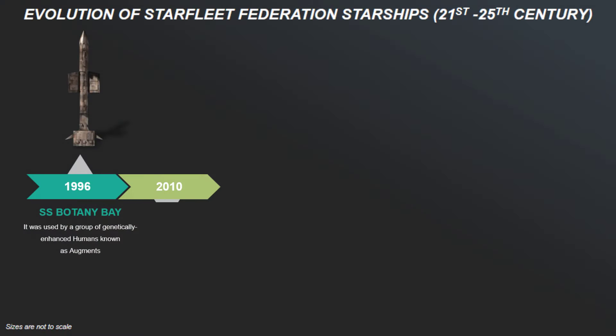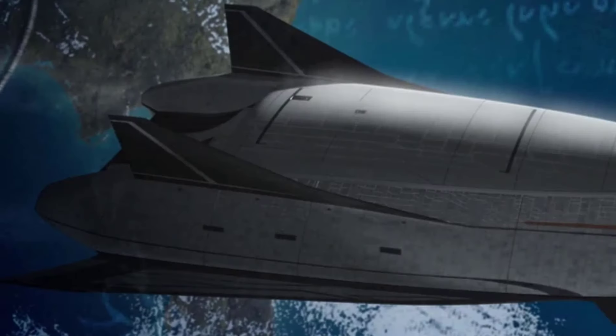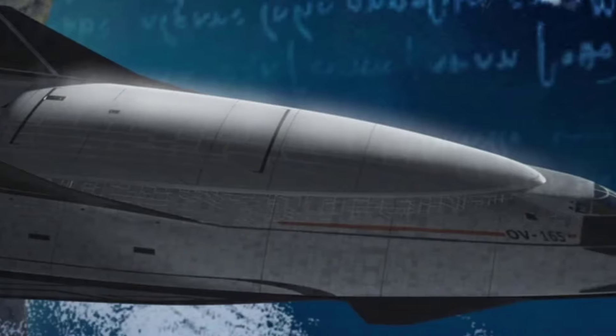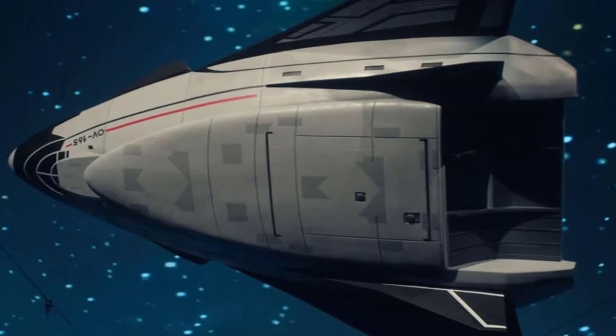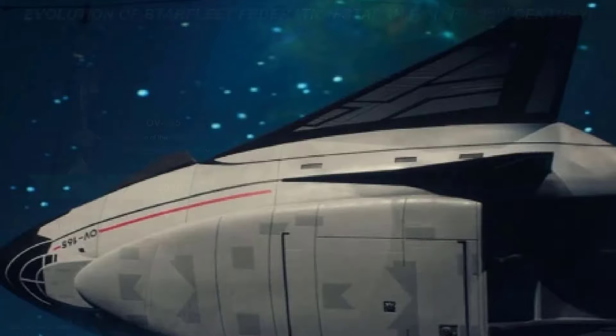Then we come to the 21st century. The OV-165 was one of the earliest Earth orbital vehicles commissioned in the 2010s. It was an evolutionary step forward from the space shuttle era, characterized by its sleek streamlined design and capability to operate in both near space and as a single stage to orbit. Its development bridged the gap between early space flight and warp travel.